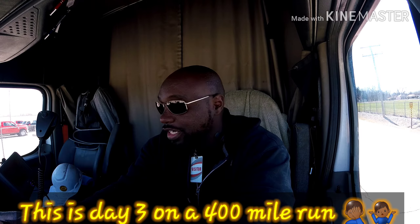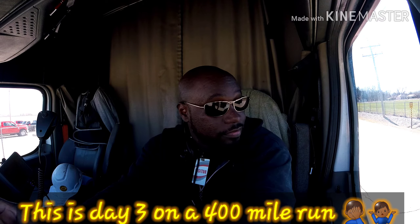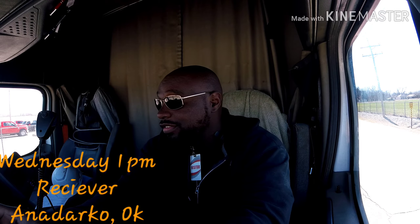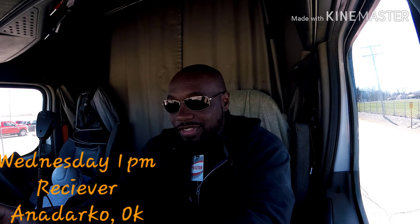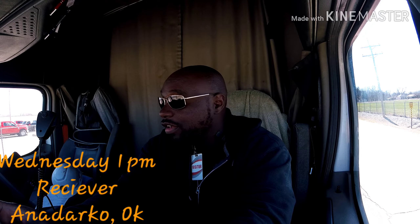We made it out here to Anadarko at the receiver. Today is Wednesday, so I didn't get to leave yesterday like I thought I was going to. I was told by my permit service that my permits were on the way yesterday, but we still ran into some issues.